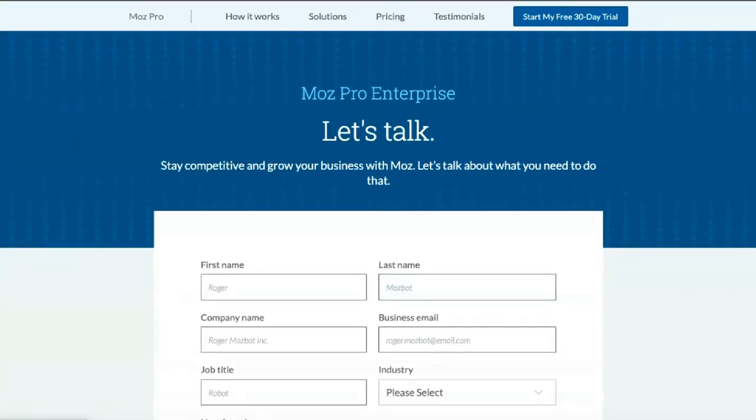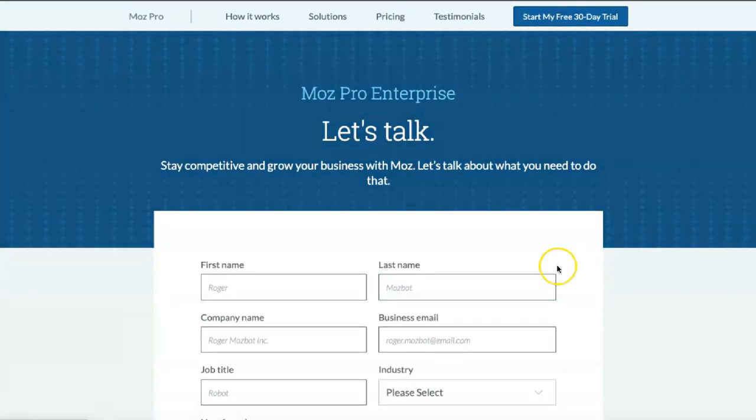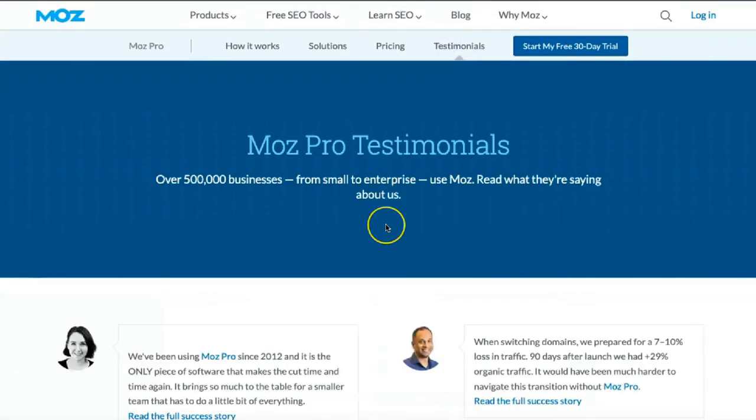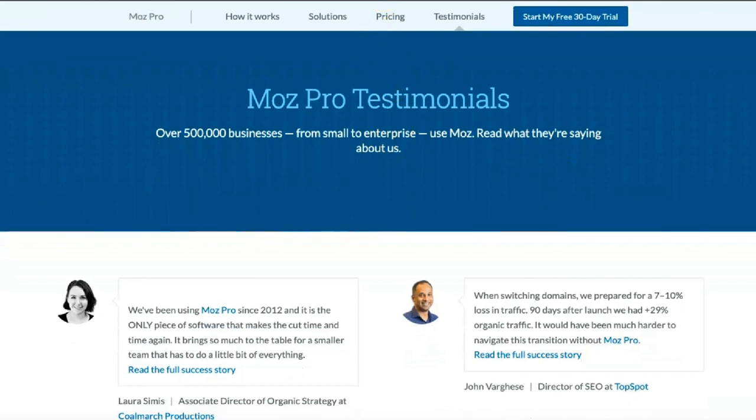There is no mobile app for MostPro or MostLocal, so you will need access to the website to use the service on your phone or tablet. While the site works great on mobile devices, it is intended for use on desktops and laptops.